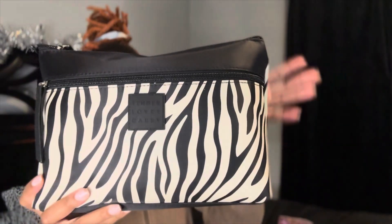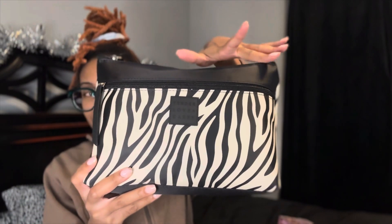The next thing I got from TJ Maxx is this makeup bag — I got me a new little makeup bag, little zebra print, so freaking cute. It's very spacious but since I don't have a lot of makeup I don't need much. It's just the right size to keep all my brushes and stuff in.